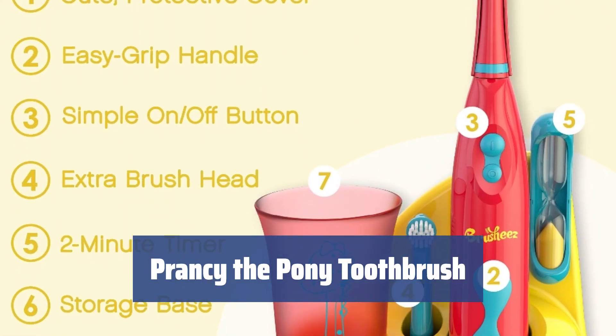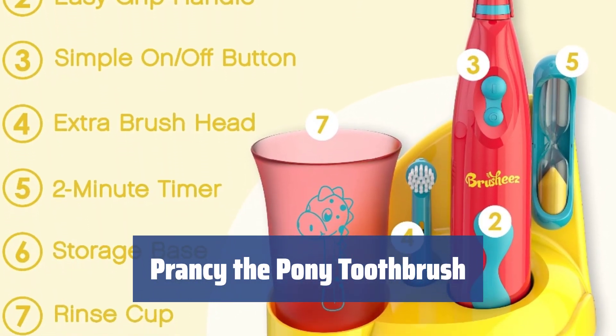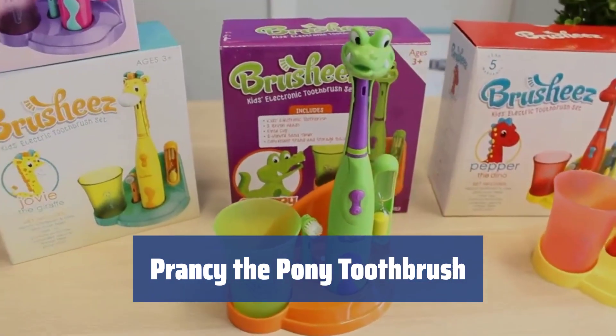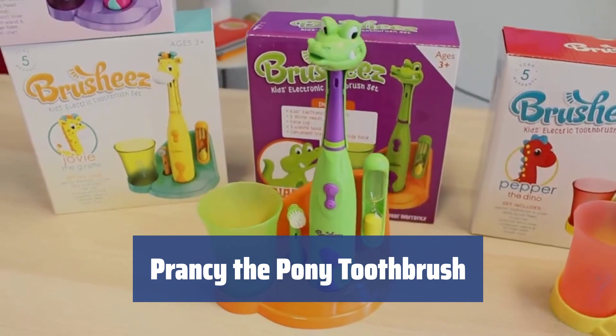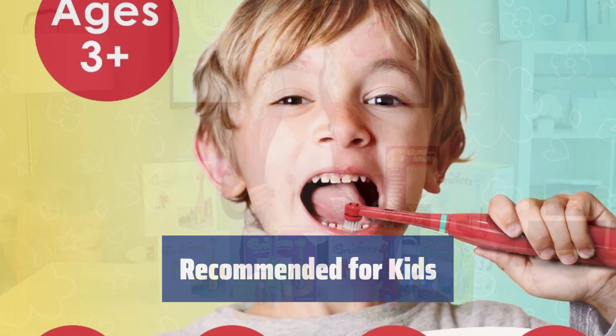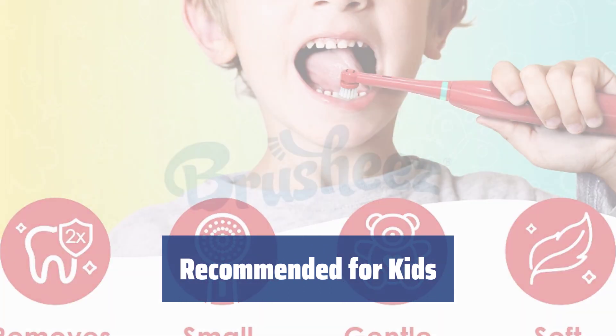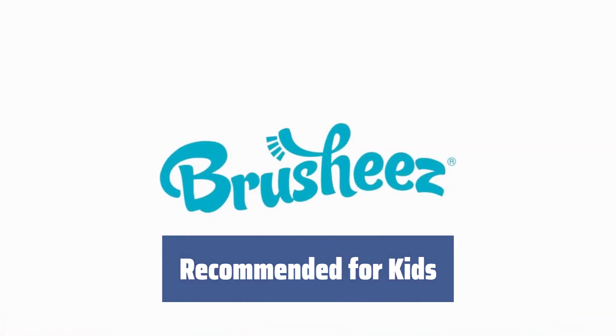Number 3. Introducing a cute and fun toothbrush that teaches toddlers healthy brushing habits from a young age. It's battery-powered for easy travel and rotates at a safe and effective 4000 RPM. Recommended for kids 3 and up, this toothbrush set includes a shelf, pony cover, reusable cup, replaceable heads, and a 2-minute sand timer to make brushing fun.